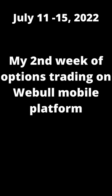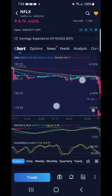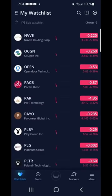My second week of options trading on WeBull mobile platform. What to do in a red market? I woke up a little late for the opening of the market. It is a red day! It is a great day for people buying puts.